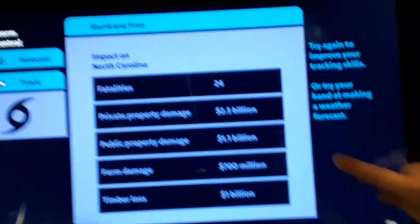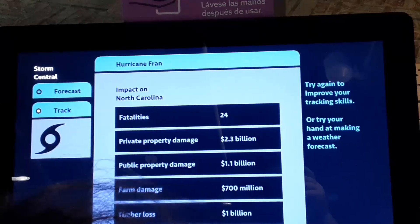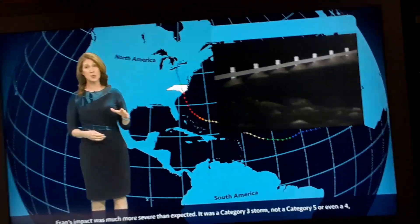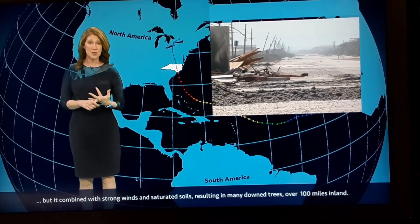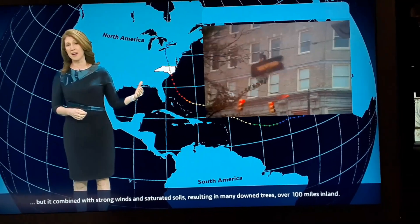Private property damage, public property damage, farm damage, timber loss — and those are dollars: billions and millions.